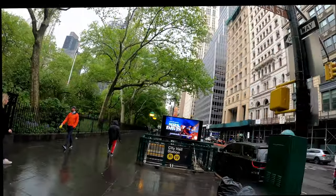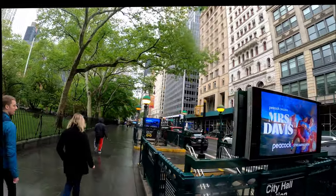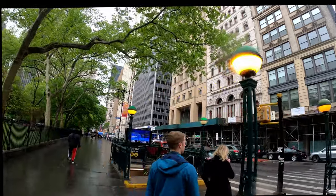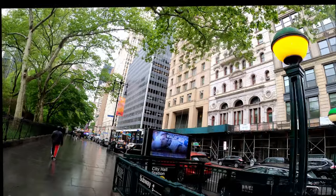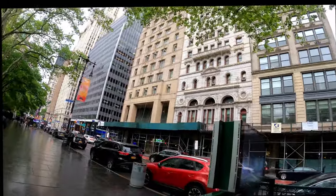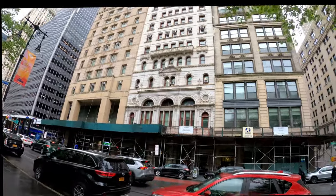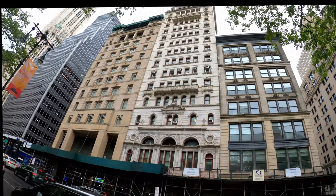The corner building we are looking at right now is 258 Broadway. This is not the same building, but it is the exact location where the Beach Pneumatic Transit used to be located. Before I go into detail about my theory and why I believe the tunnel might still exist, it's important to understand a little bit of the history of the Beach Pneumatic Transit.